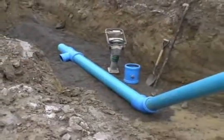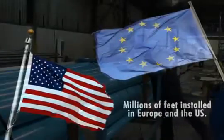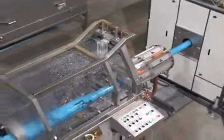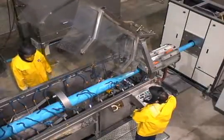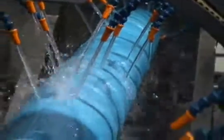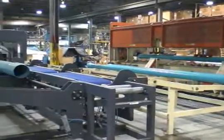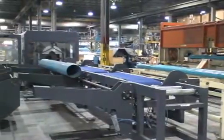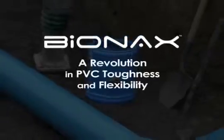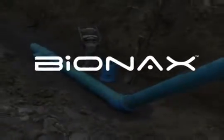PVCO isn't a new material — to date, millions of feet have been installed in Europe and the US. But thanks to a significant investment in state-of-the-art technology unique to IPEX, Bionics demonstrates enhanced properties over existing oriented PVC. IPEX is one of the few manufacturers able to produce the toughest pipe in the industry. Only Bionics brings you the peace of mind that your PVCO piping system will outlast any other under the earth.